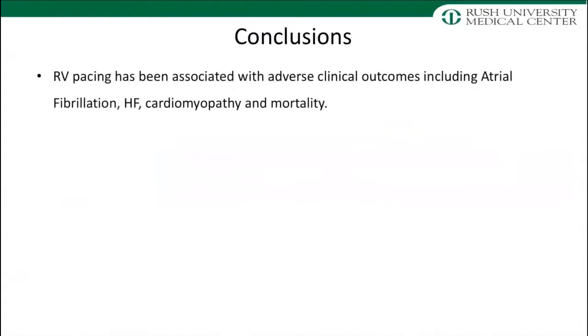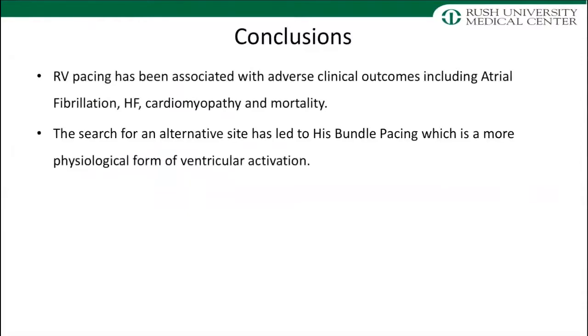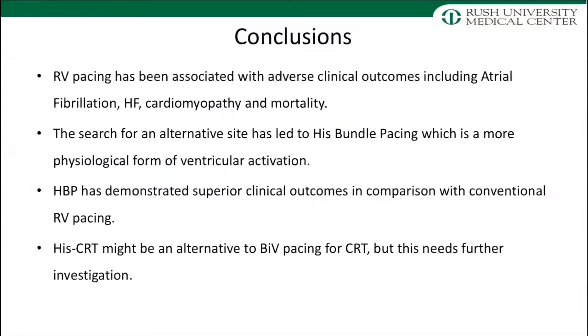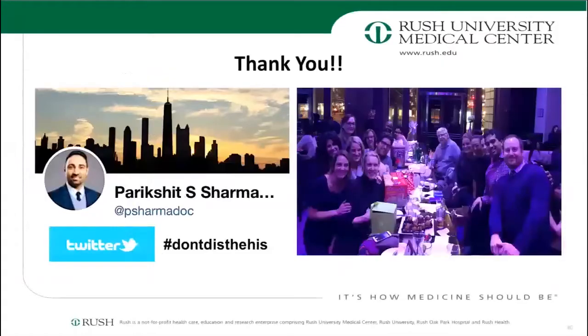To conclude: RV pacing has been associated with adverse clinical outcomes including atrial fibrillation, heart failure, cardiomyopathy, and associated mortality. The search for an alternative site has led to His bundle pacing, which is a more physiological form of ventricular activation. His bundle pacing has demonstrated superior clinical outcomes in comparison with conventional RV pacing, although I caution you that these data are not from randomized controlled trials. And HIS-CRT might be an alternative to bivCRT, but this does need further investigation. Thank you for your attention.